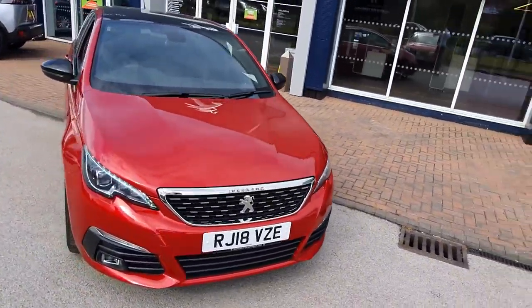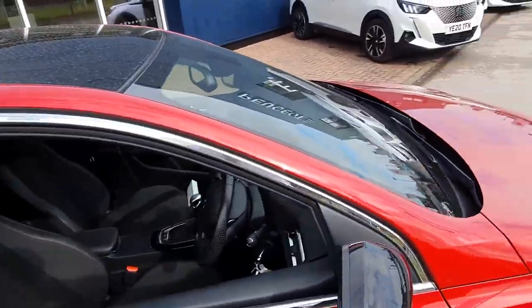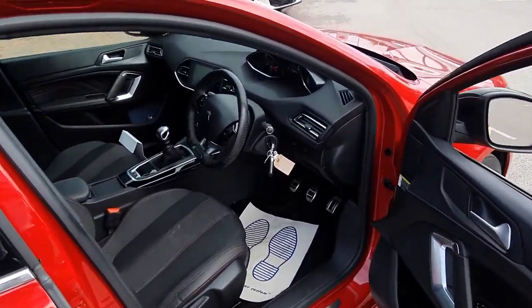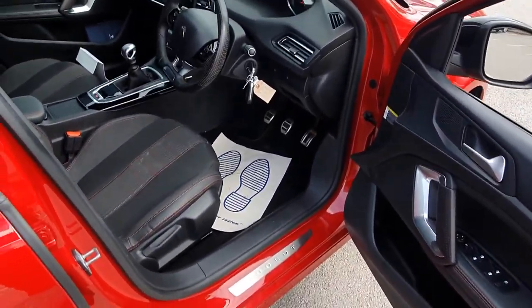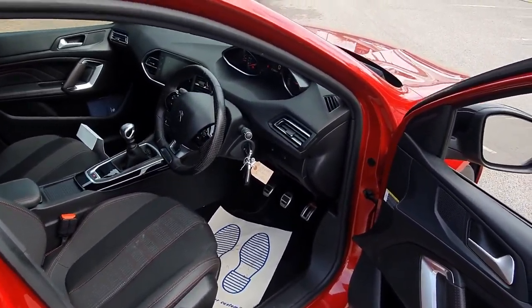I'm going to show you inside now. With this being the GT Line spec, it's got a really nice spec. You've got the partial leather and fabric interior with a sport steering wheel, full electric windows, and electric folding mirrors.